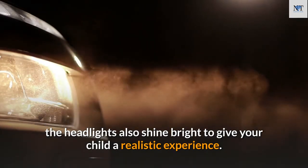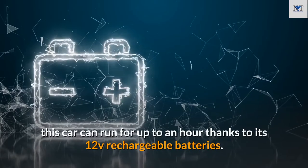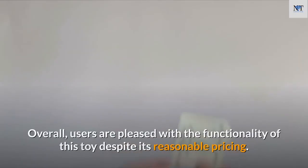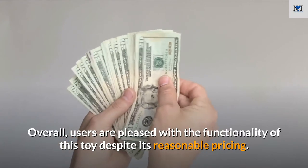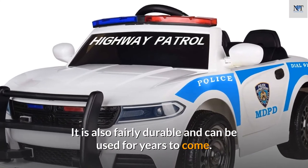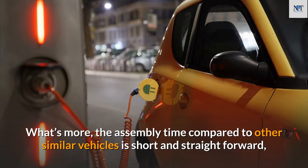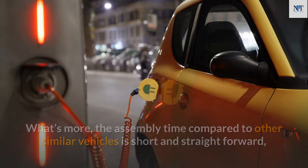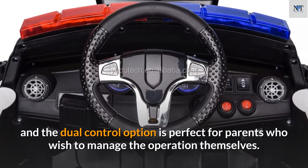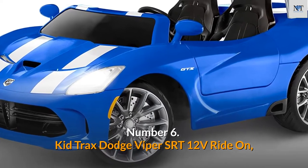After being charged for 8 to 12 hours, this car can run for up to an hour thanks to its 12V rechargeable batteries. Users are pleased with its functionality despite the reasonable price. It is fairly durable and can be used for years to come. Assembly time is short and straightforward, and the dual control option is perfect for parents who wish to manage operation themselves.